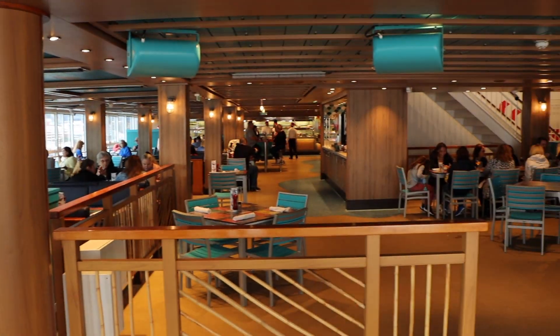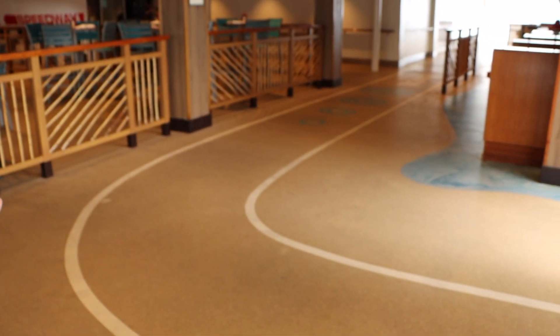Now we're down on Deck 17. This is where the American Diner is, as well as the running track, which runs right through the diner. So you're going to be running along and can grab yourself a cheeseburger and keep on going.